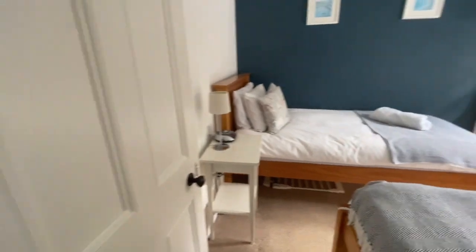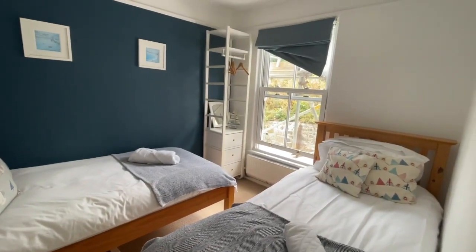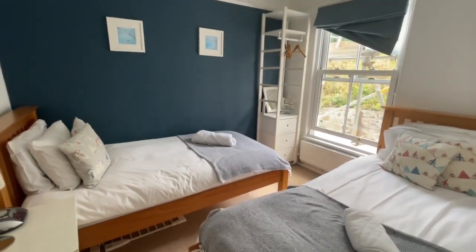Up to the landing and into another good-sized double bedroom. We've got it currently laid out as a twin. There's a window to the rear, a radiator, and power points in here.